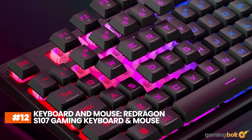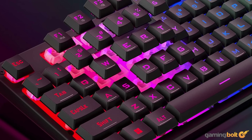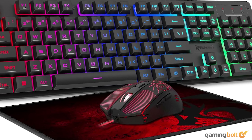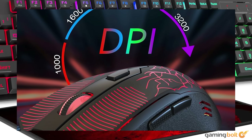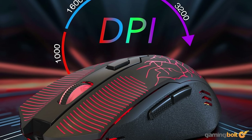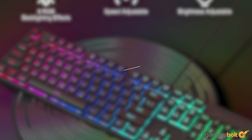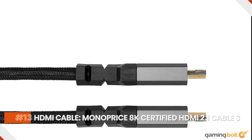And of course, we would also need a keyboard and mouse for our day-to-day operations and for playing games that are not suited for a controller. The Red Dragon S107 Gaming Keyboard and Mouse Combo helps build a complete gaming aesthetic with its RGB lighting, and the quality of those individual components is also quite decent for the price. All in all, it should serve its purpose quite well for a measly price of just $34 on Amazon.